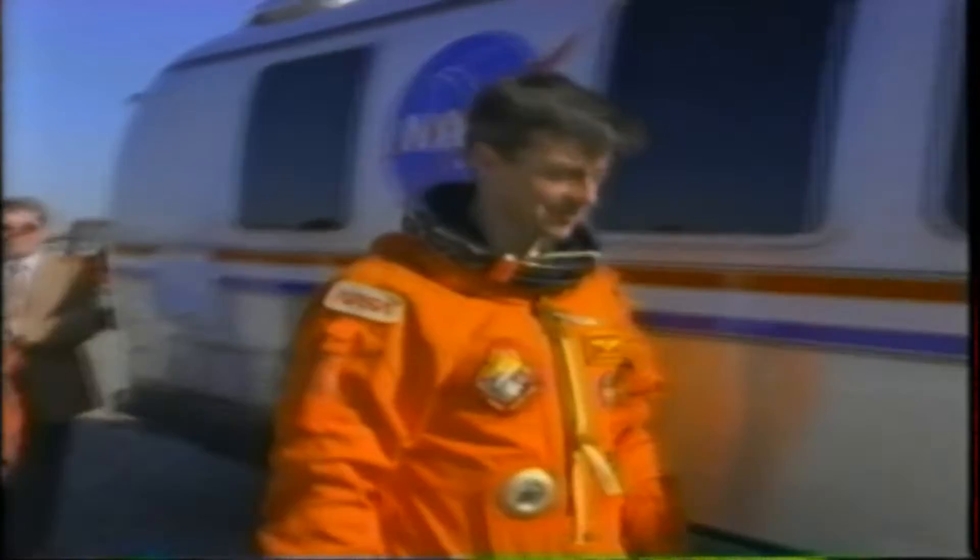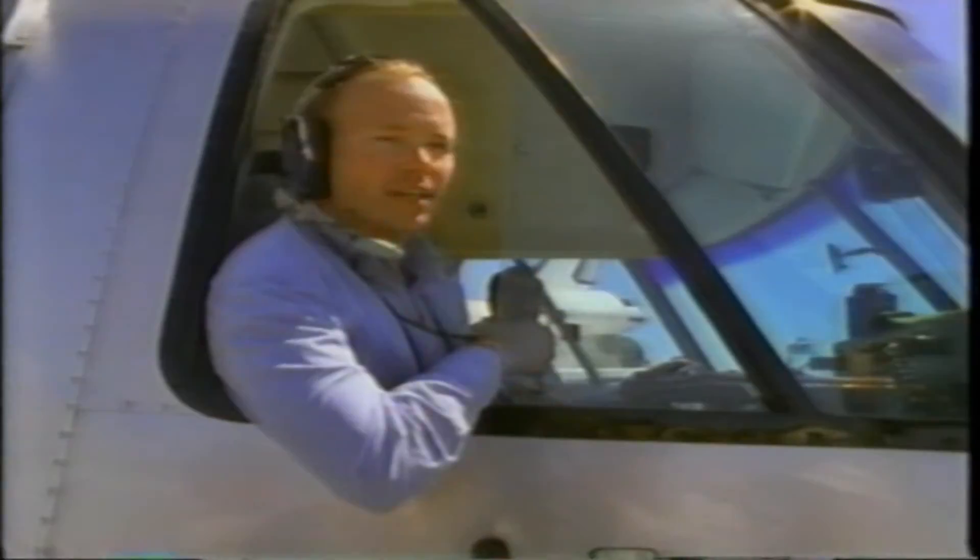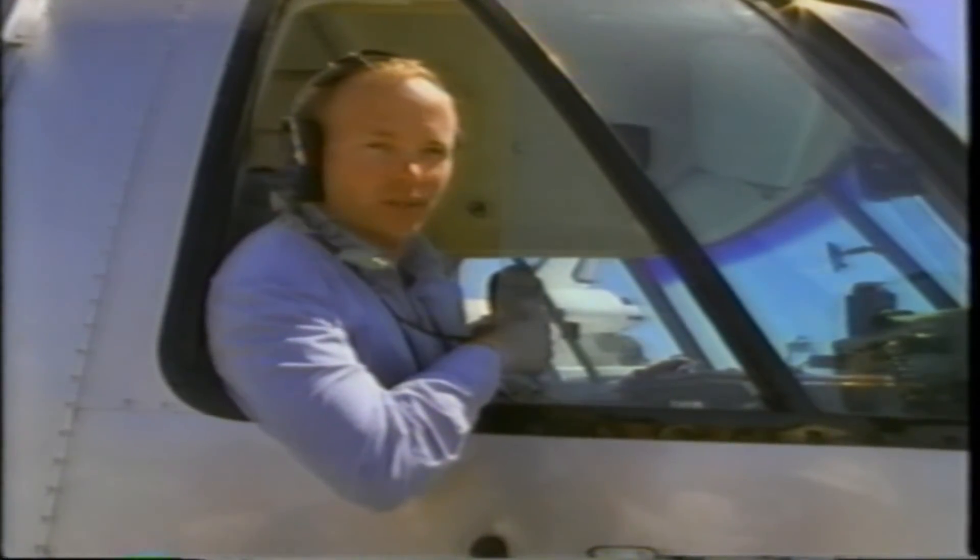About four hours after landing, the astronauts are off the ship. The orbiter systems have all been secured. The tug's hooked up to the orbiter and we're in the process of getting the final go to tow.